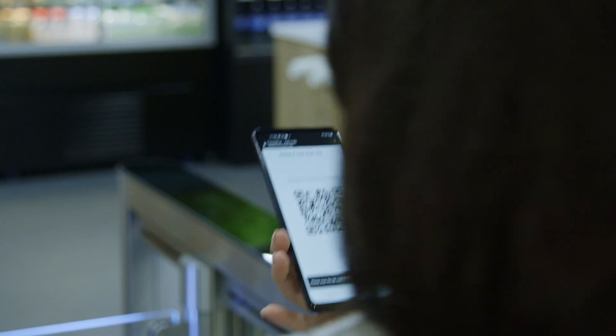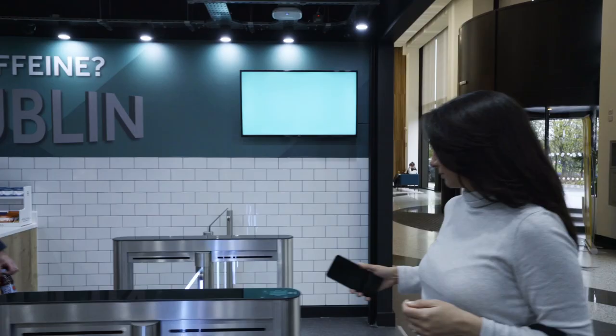Well now you can, at our brand new walk-in walk-out store in the New Market X format that you can see behind me at our client site Flutter here in Dublin.